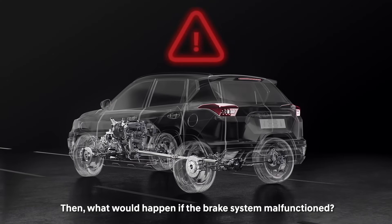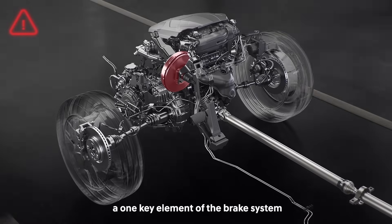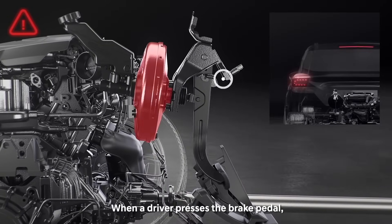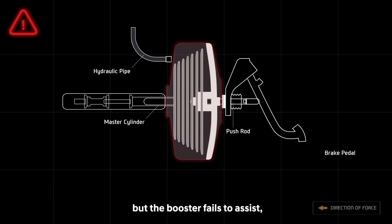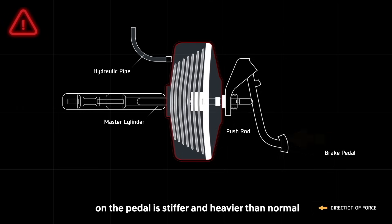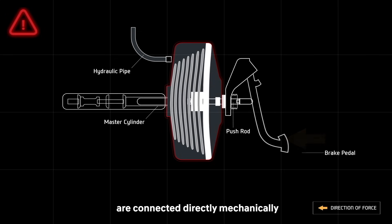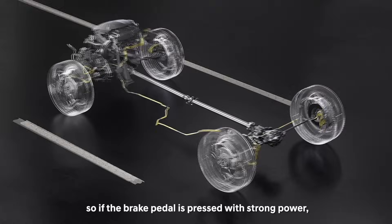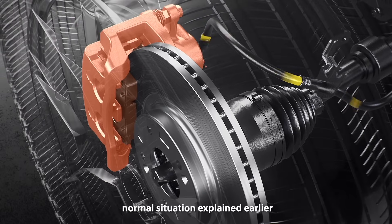What would happen if the brake system malfunctioned? Suppose that there is a problem with the brake booster, a key element of the brake system. When a driver presses the brake pedal, the force is transferred to push rods, but the booster fails to assist, causing the driver to feel that stepping on the pedal is stiffer and heavier than normal. But push rods and the master cylinder are connected directly mechanically, so if the brake pedal is pressed with strong power, the vehicle can stop completely through the same process as in the normal situation.